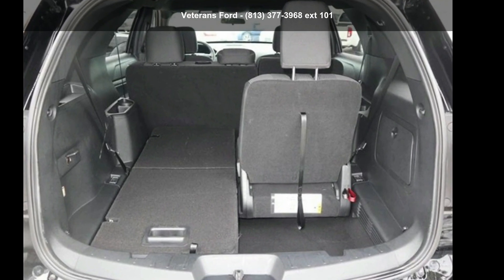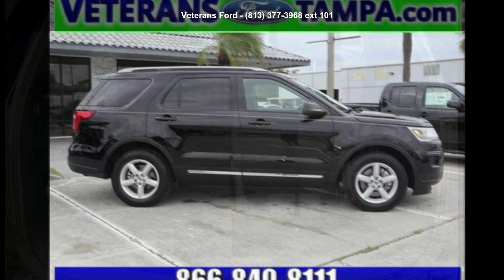Presenting the Ford 2018 Explorer XLT. This may be the set of wheels you've been looking for.